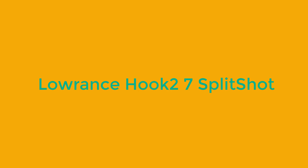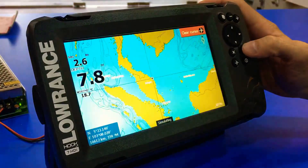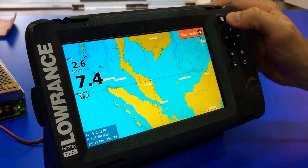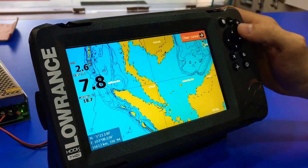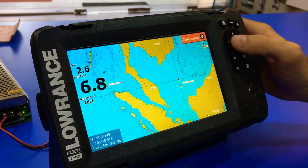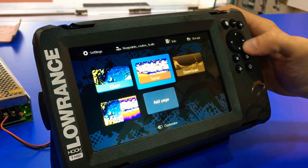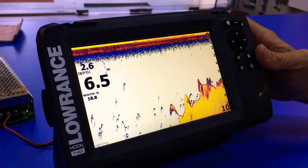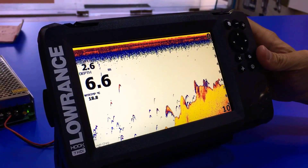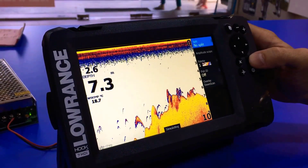Number one: Lowrance Hook 27 Split Shot. The Hook 27 Split Shot from Lowrance is a very similar unit to the Echomap Plus 73cv. This fish finder has sonar with multiple frequencies for CHIRP-capable sonar at 83/200 kHz, as well as built-in DownScan imaging at 455/800 kHz. While the Hook 27 Split Shot lacks the touchscreen capability of the Garmin unit, it's still an incredible value. Lowrance has a reputation for the best DownScan imaging, and the new Split Shot is no exception.